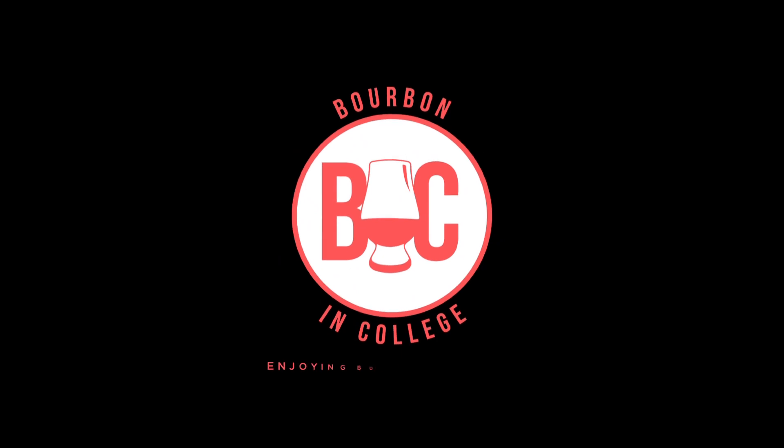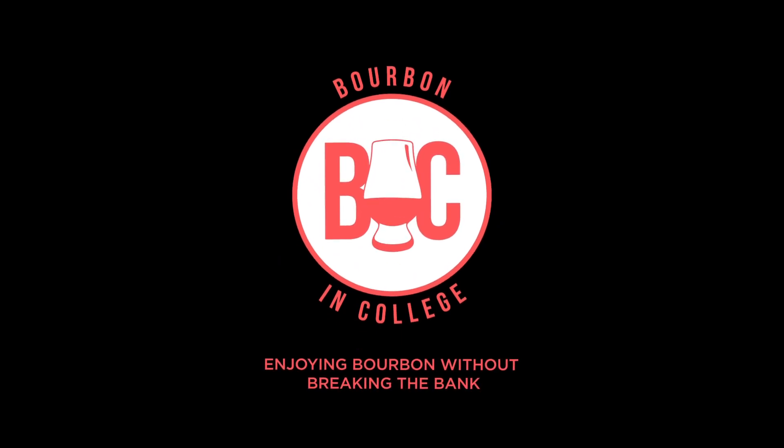Welcome to the last week of rye month. Today we're reviewing Basil Hayden's Caribbean Reserve Rye. Let's get started. Hey guys, welcome to the Bourbon and College YouTube channel. I'm Austin and I'm enjoying rye this month without breaking the bank.